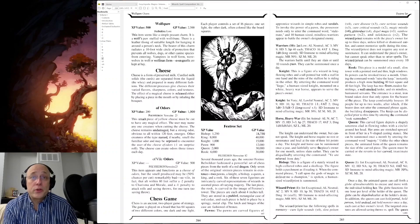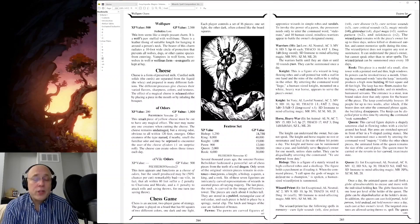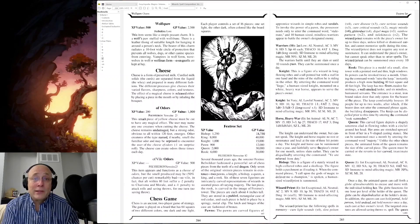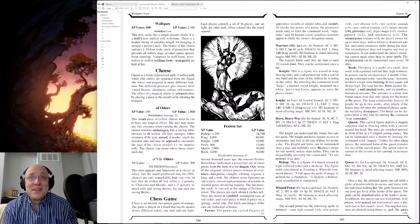Cheese of Odors — cheese is a magic item, really? It's the Cheese of Vile Odors that we will read: this item appears and functions as a cheese of odors, but the smell produced — maybe, as in 50% chance of cutting the cheese — is remarkably bad. So vile, in fact, that all within 60 feet suffer a minus two penalty to charisma and morale, and a minus one penalty to attack rolls and saving throws for one turn, no saving throw.